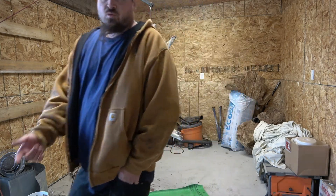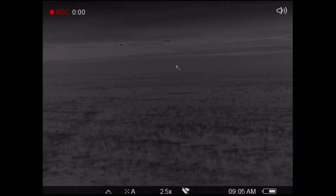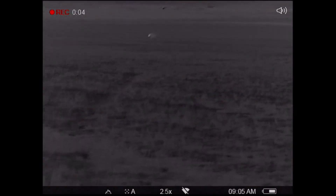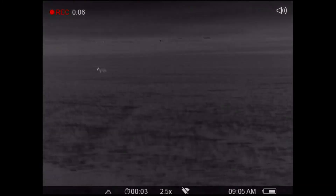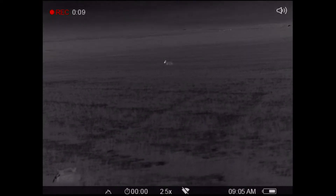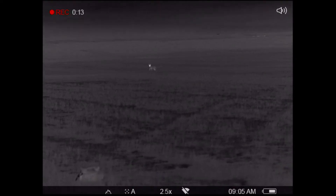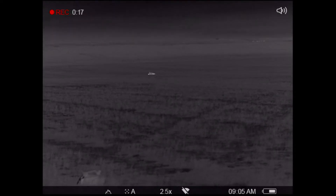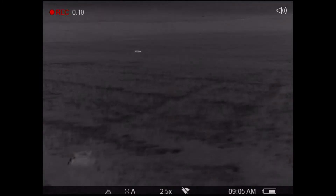Right now. Are you down? Good shot. Nice shot. Nice shot. Yes.